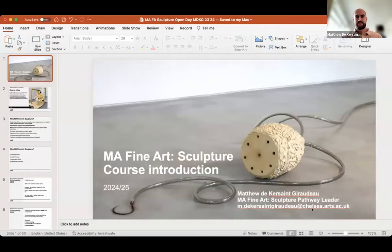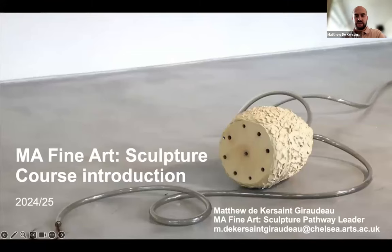Thanks so much Owen — it was really nice to see that work in sequence. My name is Matthew de Kerr St. Girodo, I'm the MA Fine Art Sculpture Pathway Leader. My email is there if anyone wants to get in touch with me individually, and of course you have recruitment contacts you can get in touch with about the process as well. I'm going to talk for about 15 minutes about the course — introducing the course ethos, the kinds of things we look to teach students, and the way that we hope to teach them.